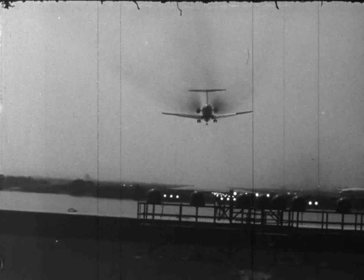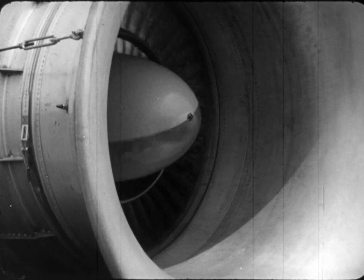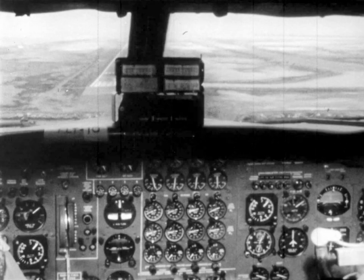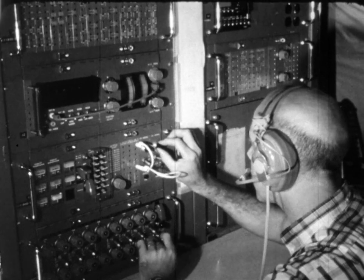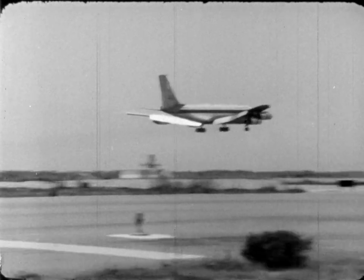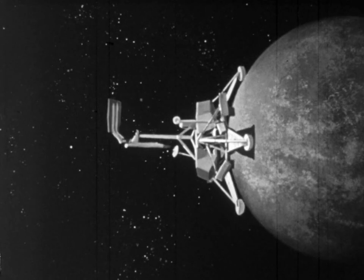Jet aircraft noise is a national problem. NASA's effort, as part of a nationwide program with other government agencies and industry, is threefold. While studies are going on to improve existing engines, the Lewis Research Center in Cleveland is designing a completely new engine designed to be quiet. Across the country at NASA's Ames Research Center in California, a specially instrumented jet is being operated to decrease the ground exposure to noise — flying the plane in at a steep approach and letting the distance reduce the noise on the ground. Eventually, all the known noise control techniques will be combined in an effort to produce a truly quiet engine.